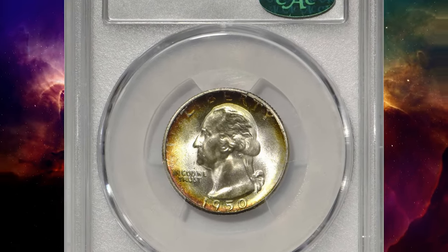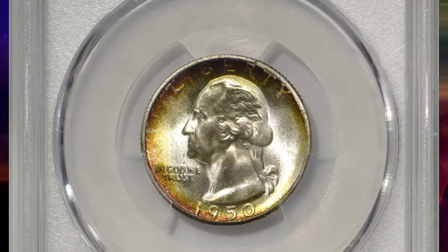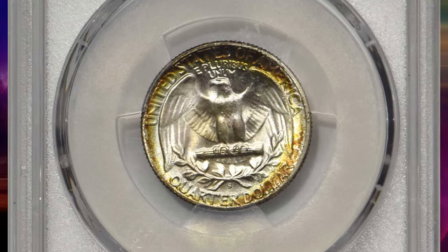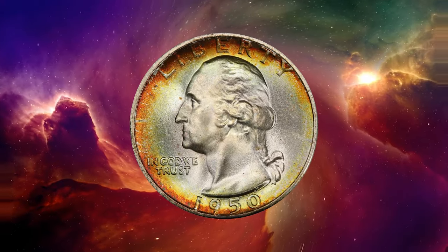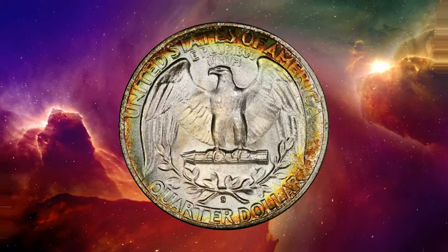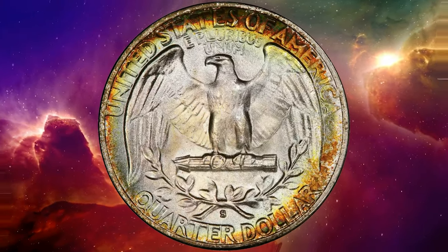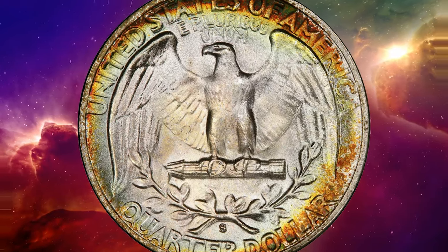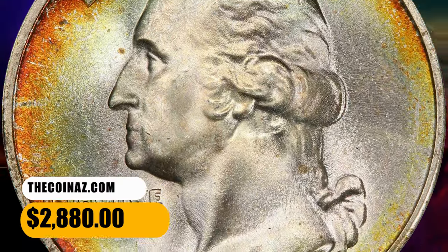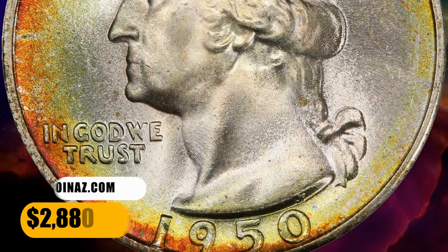This is a 1950 S Washington quarter in MS67 condition — an attractively toned superb gem. The peripheries of this dazzling coin display partial halos of crimson orange, pale gold, and powder blue iridescence. Brilliant in the centers and frosty throughout, both sides are nice enough to suggest an even higher superb gem rating. It ended up selling for $2,880.